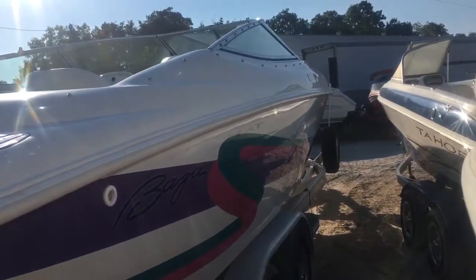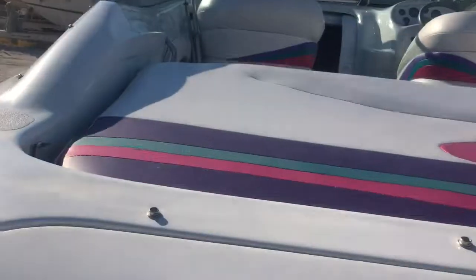The boat is a 1996 model. It's got snap covers and a full mooring cover. The vinyl is very nice and it came in this way — we didn't make it nice. All the stitching looks good.